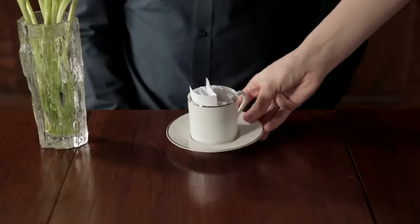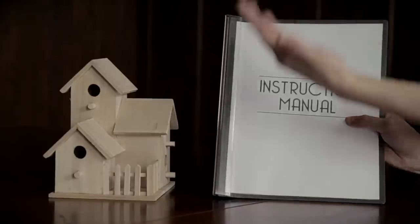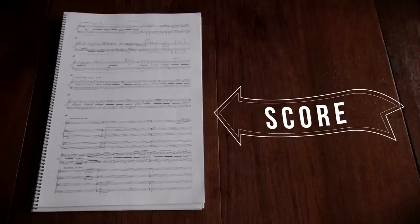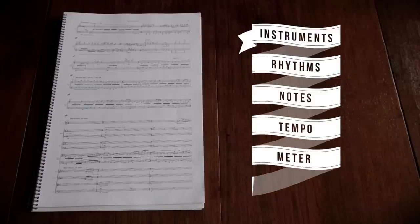What do composers do? Well, that's a really good question. Let's put it this way — let's say you want to build something, like a birdhouse. What do you need? An instruction manual. It's the same for music. A composer creates an instruction manual to tell the musicians how to play a piece of music. Composers create scores — sheets of paper or an electronic screen that includes everything the performers need to know: what instruments to play when, the rhythms, notes, tempo, meter, dynamics, and much more. Once the performers follow all of these instructions, voila! The composer's music comes alive.